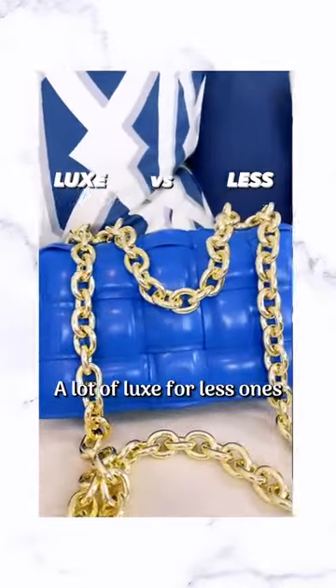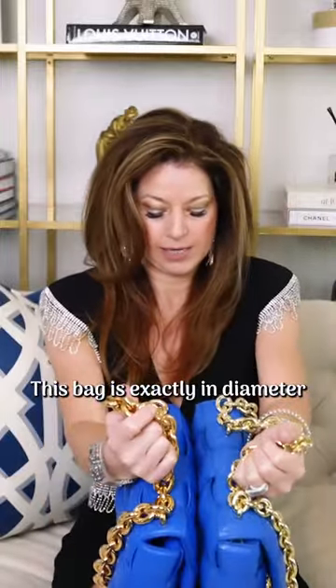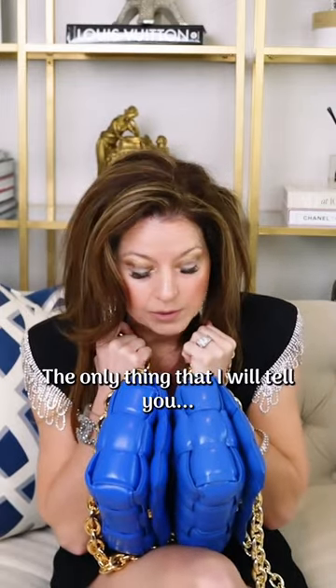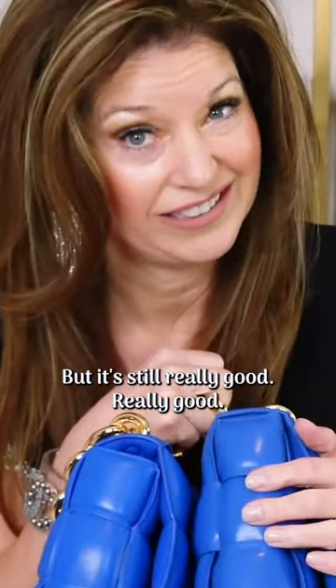Probably one of the best I've seen. A lot of the Luxe for Less ones, the size of the bag — this bag is exactly the same diameter as mine. The only thing I will tell you, this is leather, but it's not that beautiful Bodega leather, but it's still really good. Really good.